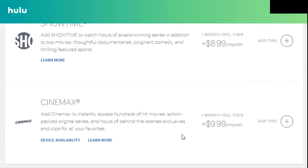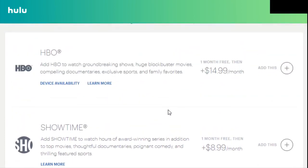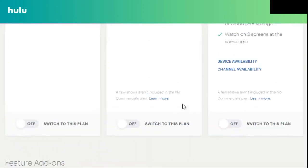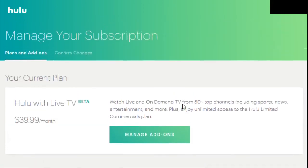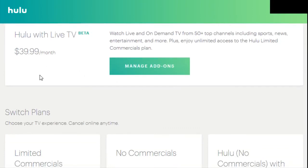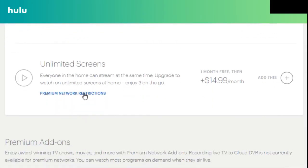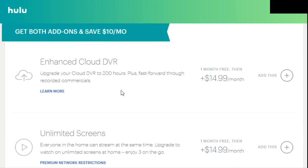You can get these particular premium add-ons: HBO is going to be $14.99 a month, Showtime $8.99 a month, and Cinemax $9.99 a month. You don't get a discount by bundling these different premium add-ons together. So that's pretty much it — we've touched on all the different pricing packages starting with that Hulu Live TV base package at $39.99 a month. If you have multiple people wanting to watch at the same time, I definitely recommend getting the unlimited screens option at $14.99 a month.